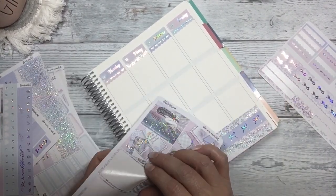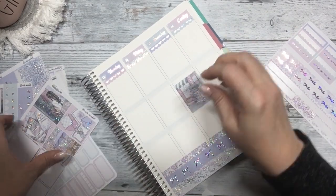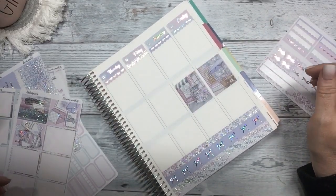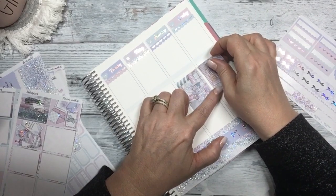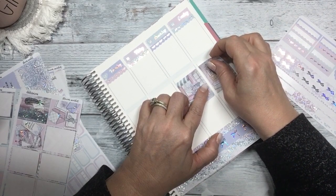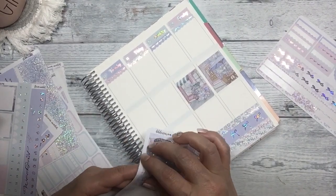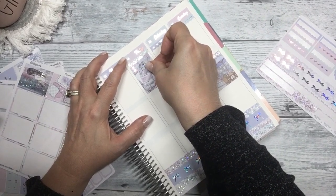Where do I want to put the seam? I think I'll do the seam on the weekend here. I'm going to move it over a little bit.